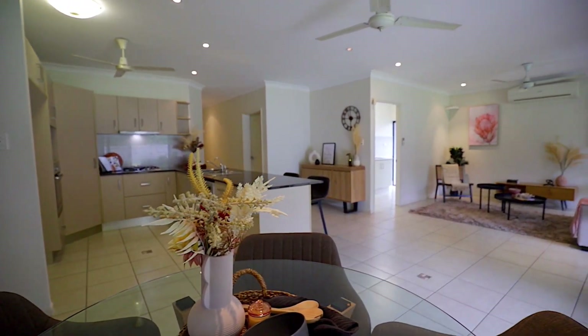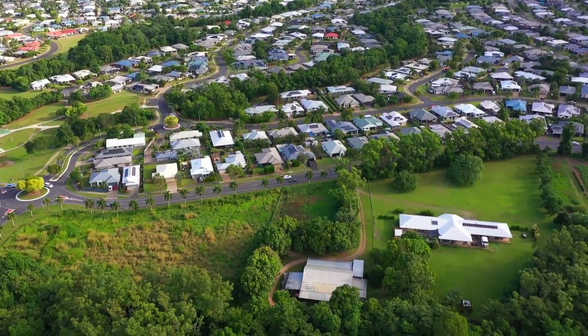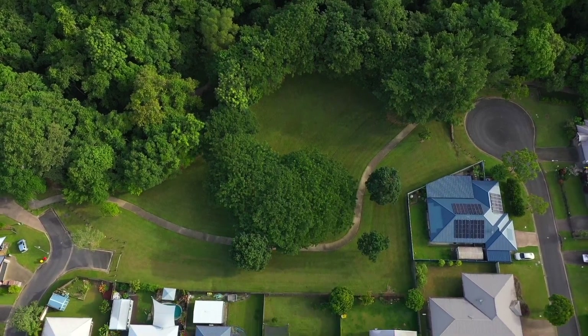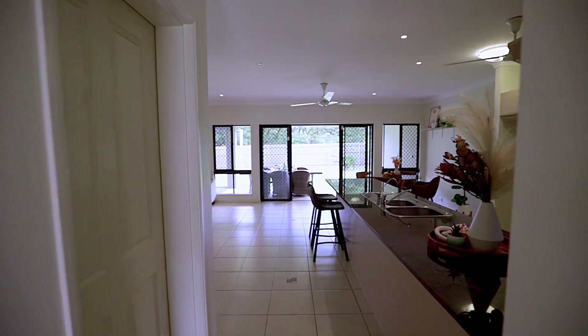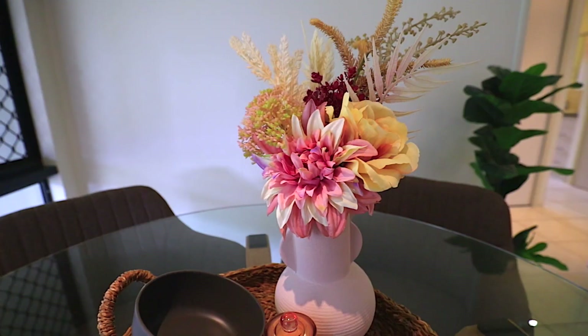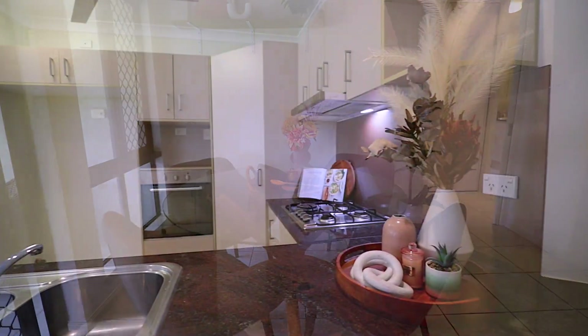This immaculate property boasts a spacious layout, high quality finishes and a prime location that offers the best of both worlds — a peaceful suburban lifestyle with easy access to all the amenities you need. As you step inside you'll immediately notice the space and detail that has gone into every aspect of this home. The open plan living and dining area is perfect for entertaining guests or relaxing with family.